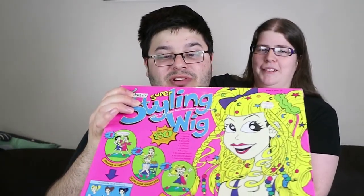I think you get a wig and then all the stuff to style with. Let me read the contents: you get one medium-length wig, one hairbrush, 30 coloured beads, eight curlers, six hair clips, a scrunchie, two ribbons and 30 coloured elastics. Contains 80 hair styling accessories.